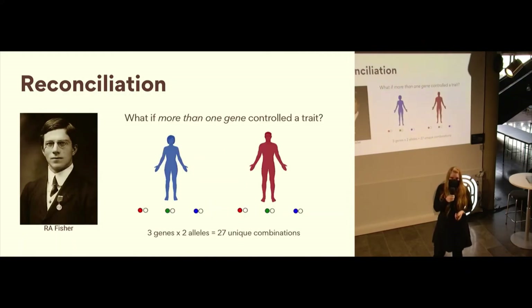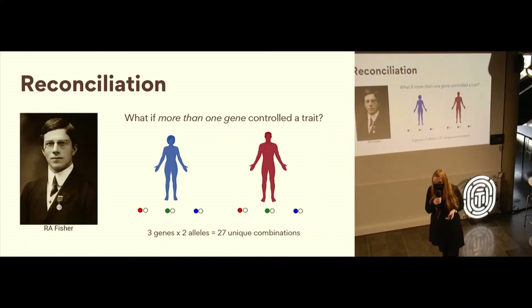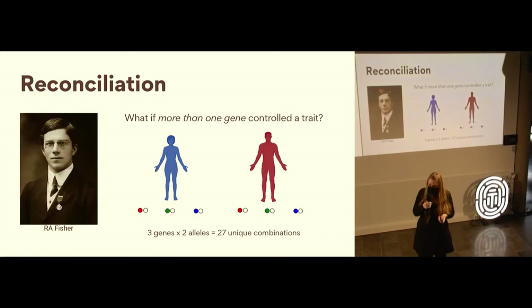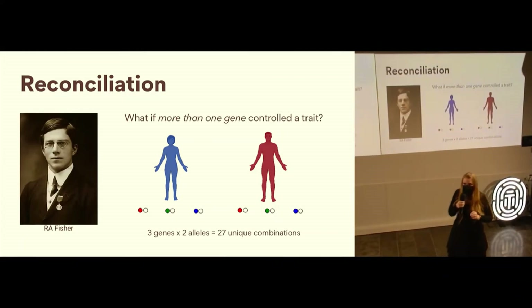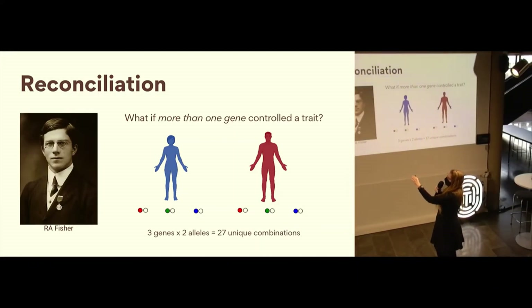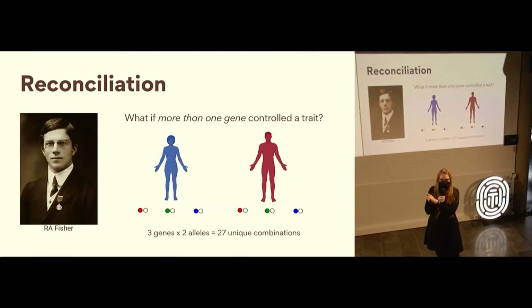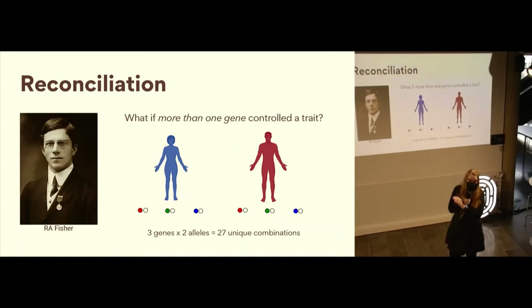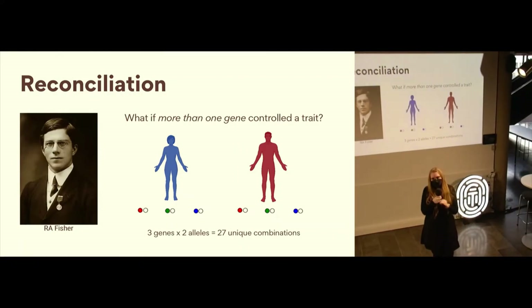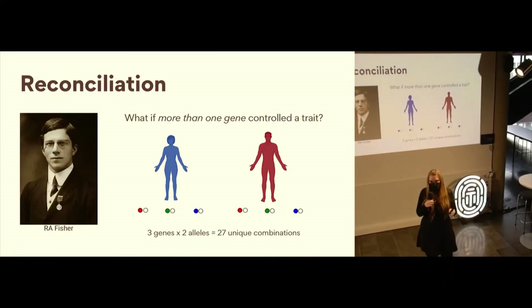A lot of the time genes are represented by letters, but in this example I'll represent it by colors. So you have either red or white, green or white, or blue or white — those are three different genes. If you make these into different combinations — three genes times two alleles, which are names for different copies of a gene variant — then you have 27 unique combinations. So you can imagine that if each of those combinations gave a different phenotype from even just three genes, you would already have a huge variety of different phenotypes.